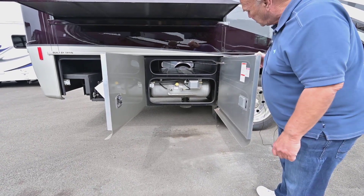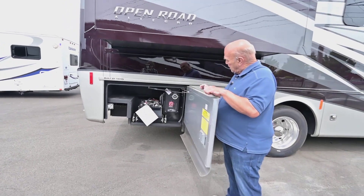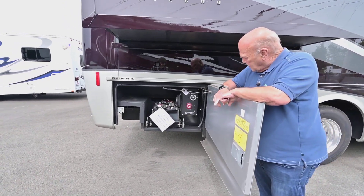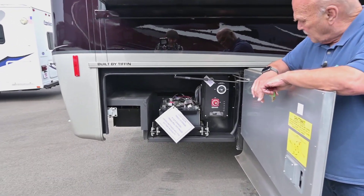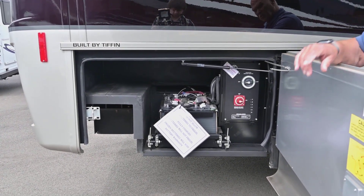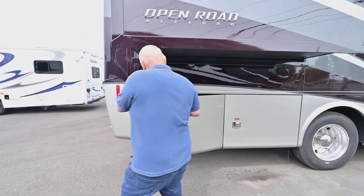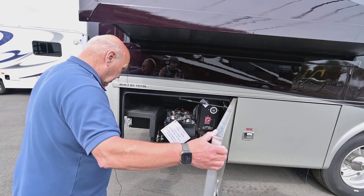Look how long and nice that storage is — I don't know what you'll put in there, but something. This unit is fully loaded, so it comes with everything you need. The 2,000-watt inverter is really nice because you can run 110 off these batteries, and it's where your on/off switch is for the whole coach. Notice how this is all painted so you don't have to worry about elements on your chassis.